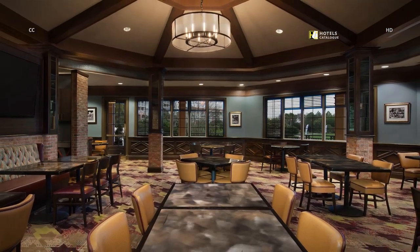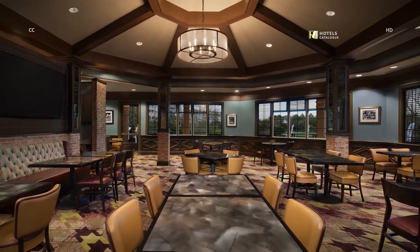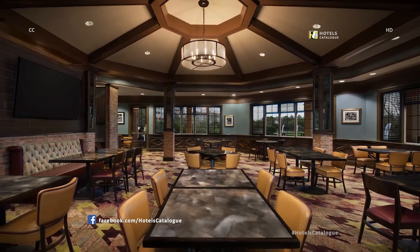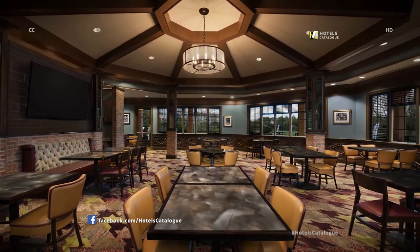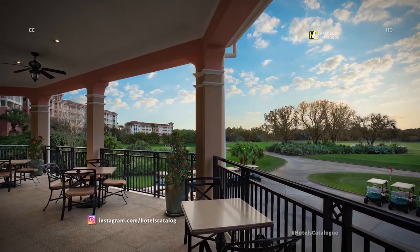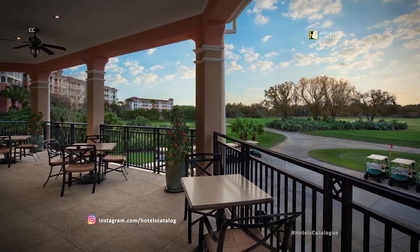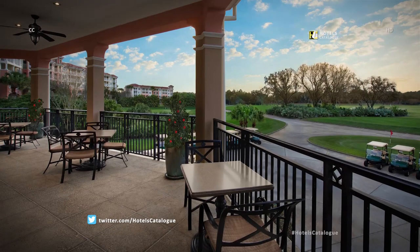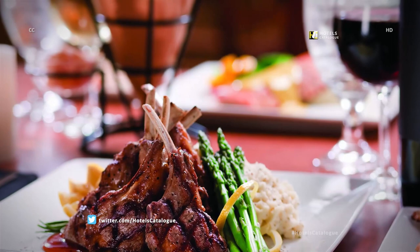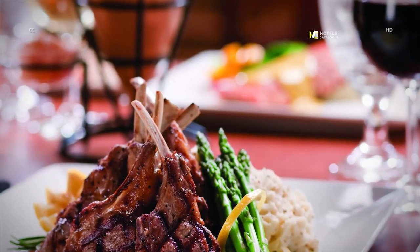Whether or not you've come to Orlando to play golf, you'll enjoy the golf course views and our delicious American cuisine at the Grill at Grand Vista, located inside the golf clubhouse. Enjoy breakfast, lunch or dinner on the outdoor patio at the Grill at Grand Vista, offering American cuisine with golf course views.